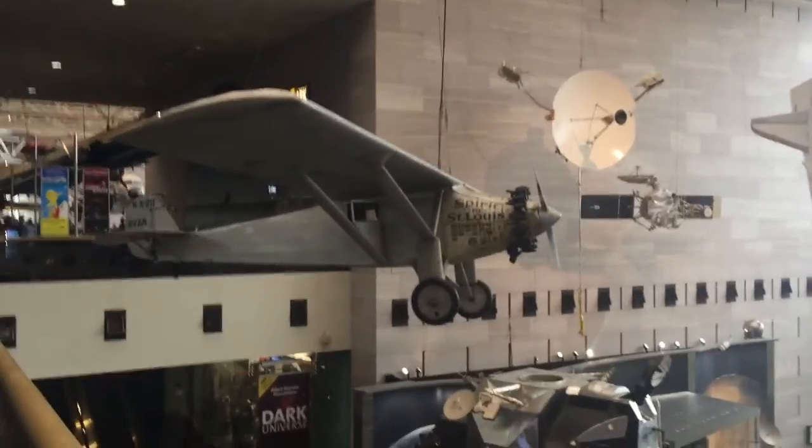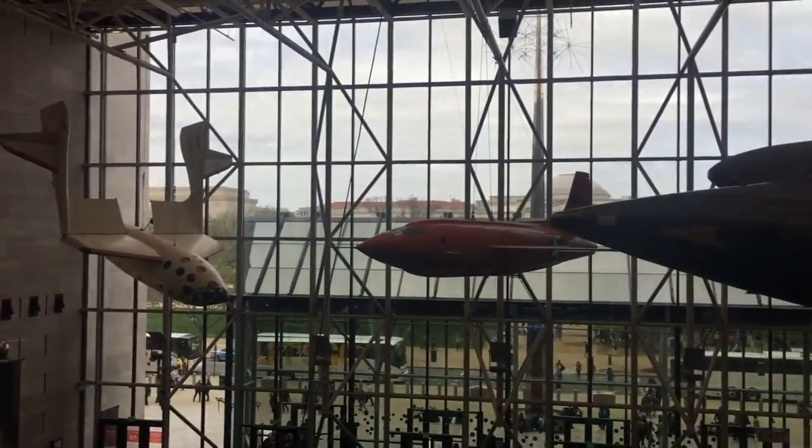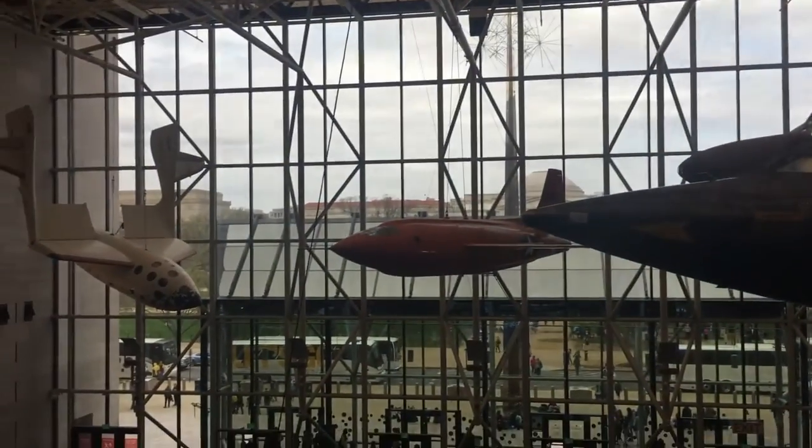Here's the Spirit of St. Louis airplane — no front window. Another spacecraft and aircraft; that one's orange. It's a spacecraft — it's pretty cool.